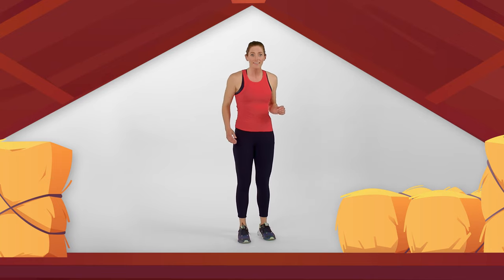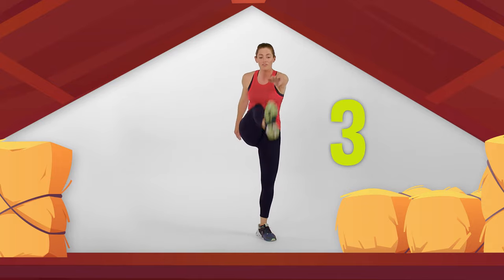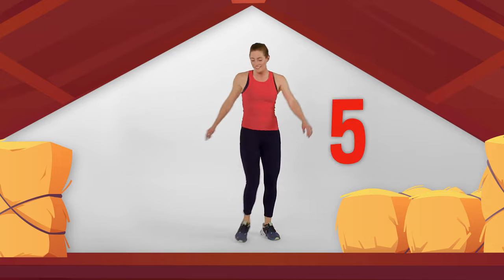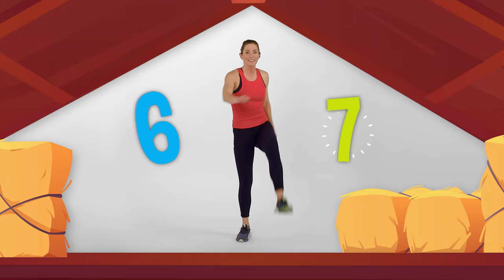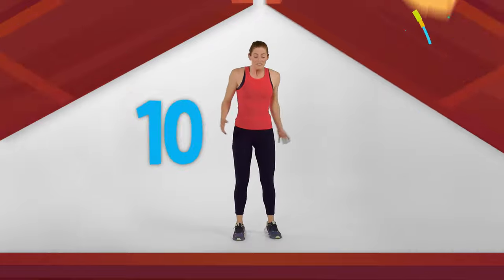Are you ready? Let's go — one, two, three, four, five, six, seven, eight, nine, ten. Very good!